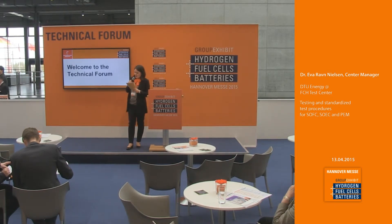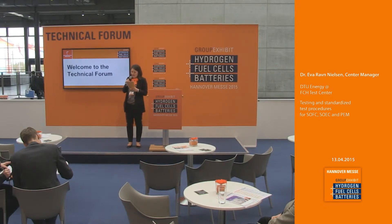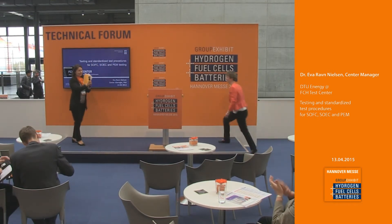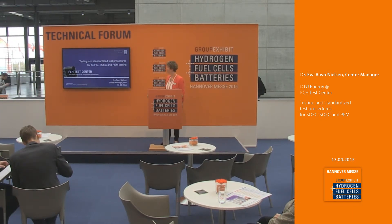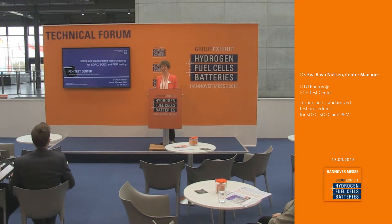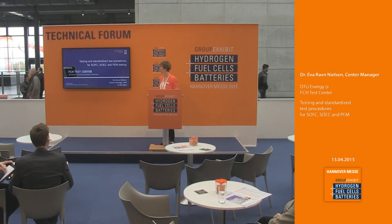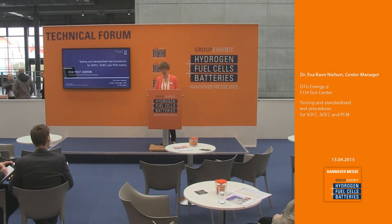Please welcome to the stage the center manager of the FCH Test Center with GTU Energy, Dr. Eva Raun-Nielsen. Thank you for your introduction, ladies and gentlemen. I'm Eva Raun-Nielsen and I will give you the presentation on testing and standardized test procedures for SOFC, SOEC, and PEM testing.